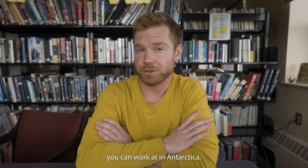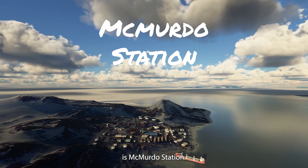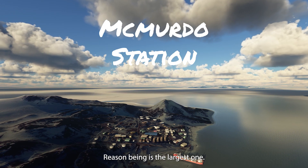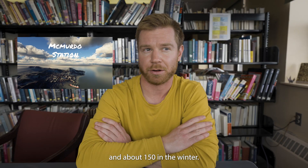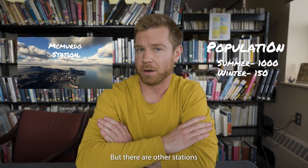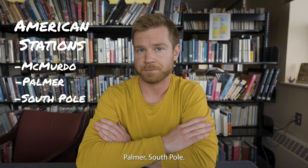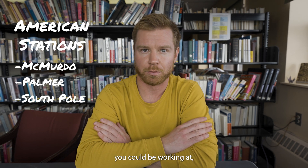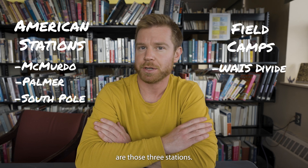There are a number of different stations you can work at in Antarctica, but the main one you're going to hear about is McMurdo Station. Reason being, it's the largest one. The population is over 1,000 in the summer and about 150 in the winter. But there are other stations you can apply to: McMurdo, Palmer, South Pole. There are also field camps you could be working at, such as West Divide, but the main ones are those three stations.